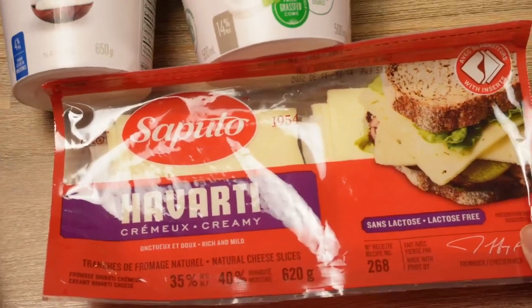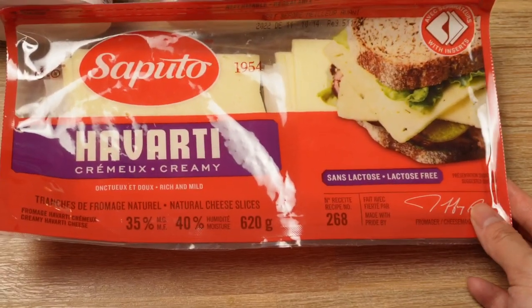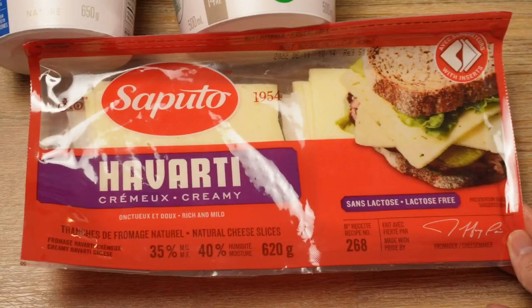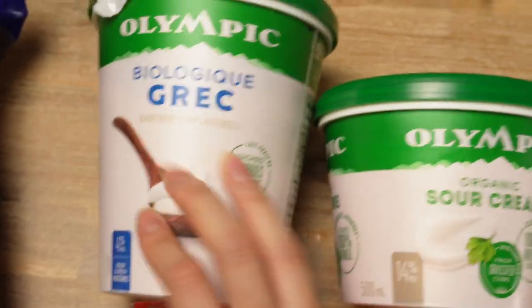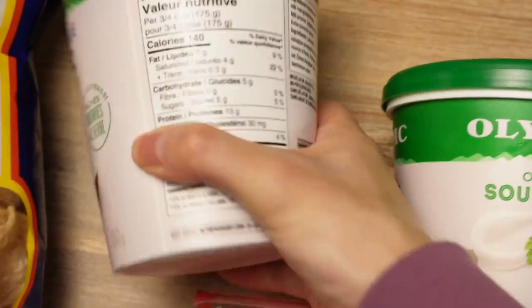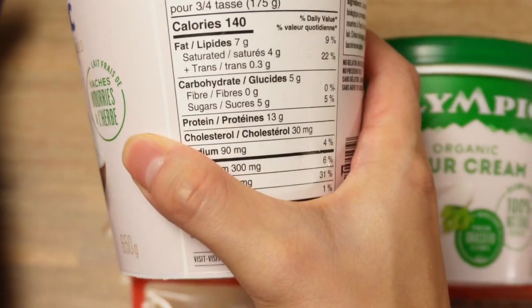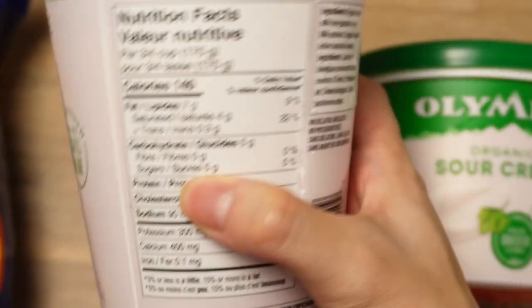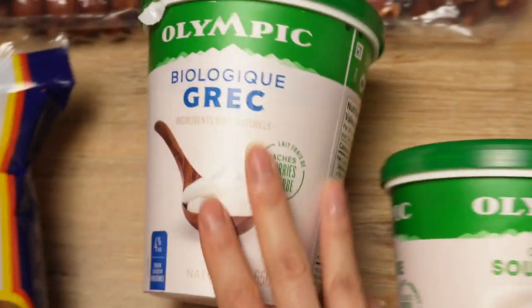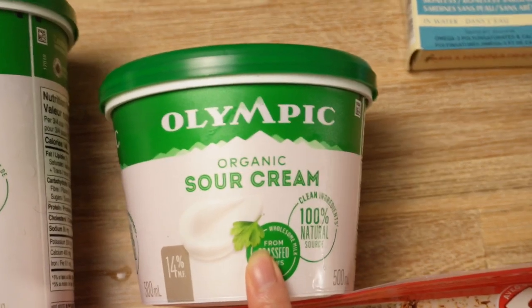We got this pack of Havarti cheese — I add it to my eggs or as a side for some additional fat. Havarti is my favorite type of cheese. We also picked up some sour cream and Greek yogurt, both from Save on Foods. They're both organic and grass-fed, with probably the lowest carb content I've found in a yogurt. I eat this plain and don't have more than a cup a day. The sour cream is something we add to our taco bowls and carnitas.